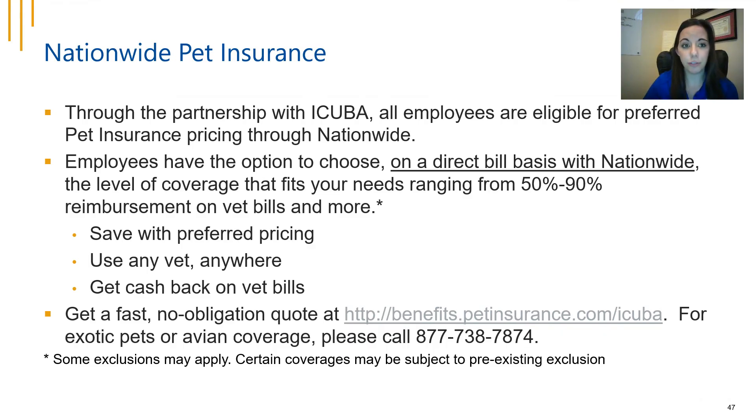Nationwide pet insurance is also available through iCuba. All employees are now eligible for preferred pet insurance pricing with Nationwide, receiving large discounts from standard rates. You can choose from a level of coverage ranging from 15 to 90 percent reimbursement on vet bills, using any vet anywhere. This is a direct bill arrangement — not payroll deducted. You can get a fast, no-obligation quote on the website or through your enrollment flow, and you can also call Nationwide directly to research coverage for animals other than cats and dogs.